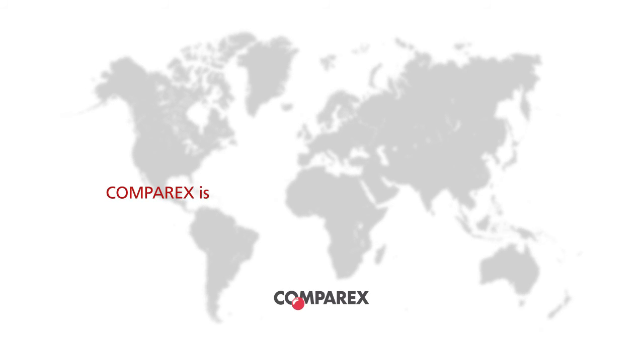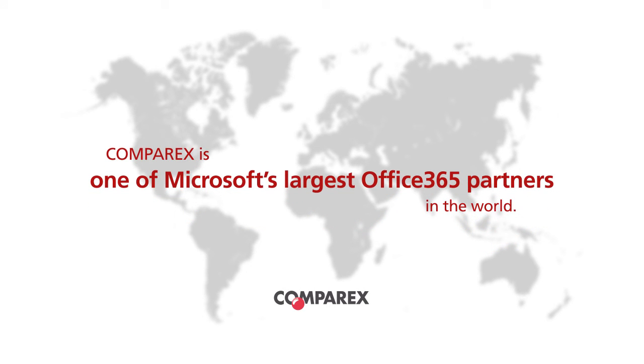As one of Microsoft's largest Office 365 partners in the world, working with millions of users, Comparix offers the expertise you need to build a better workforce. If you'd like to learn more, please contact us.